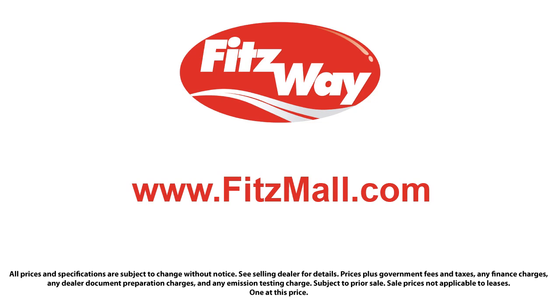Fitzgerald Auto Malls is the first and only auto dealer group in North America to have achieved the ISO certification, so you can buy with confidence knowing that you're in the best possible hands.